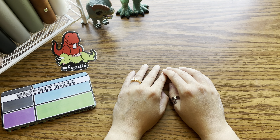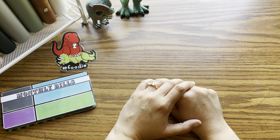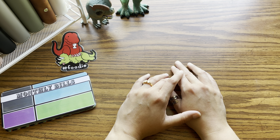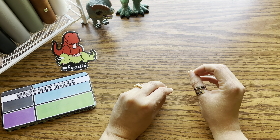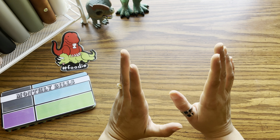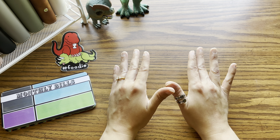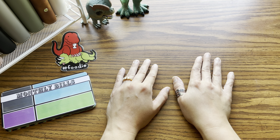Hey everyone, welcome or welcome back. If you're new, my name is Amy. This is Dino Budgets and today we are going to talk budget binders, budget categories, starting off your budget and the top 10 categories I think are the basics to start your budget with.